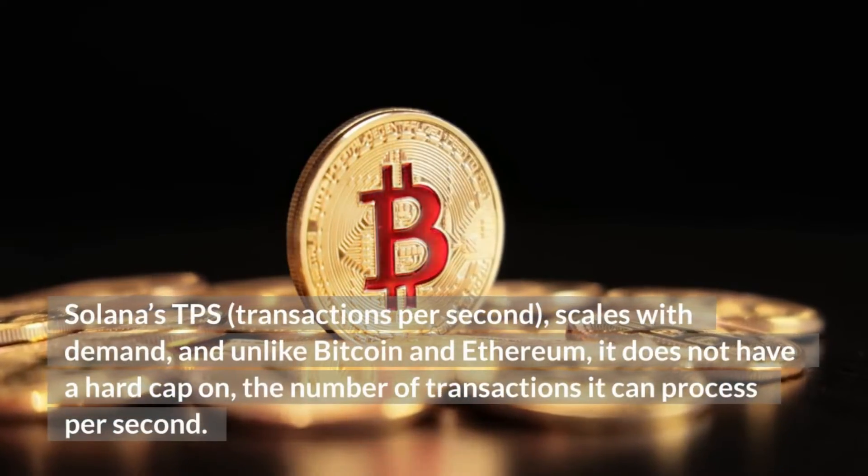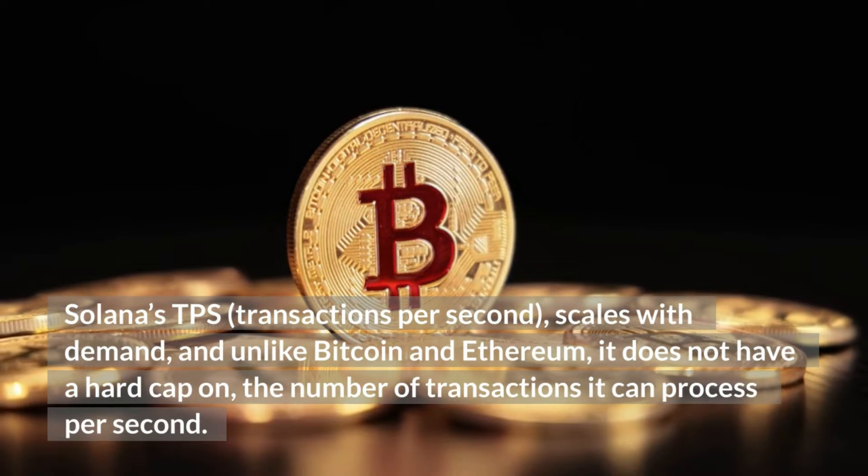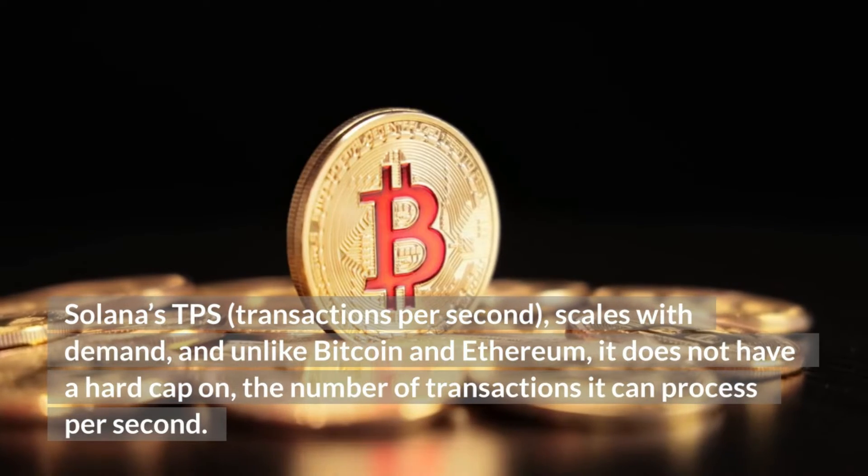Solana's TPS — transactions per second — scales with demand, and unlike Bitcoin and Ethereum, it does not have a hard cap on the number of transactions it can process per second.